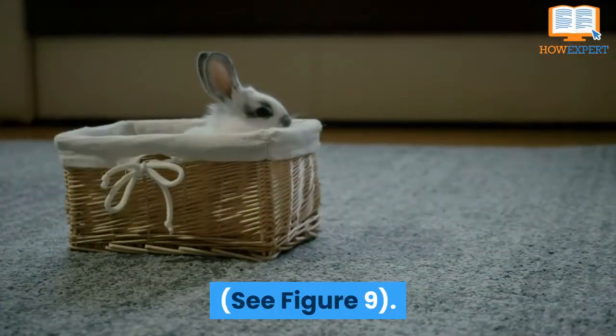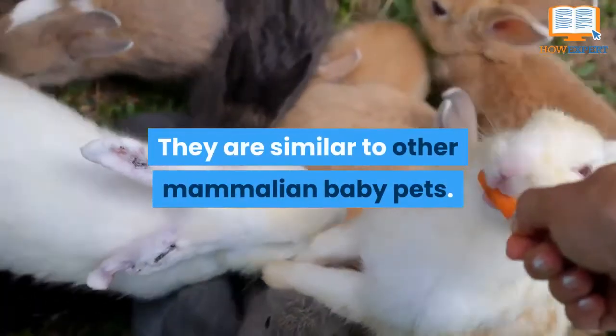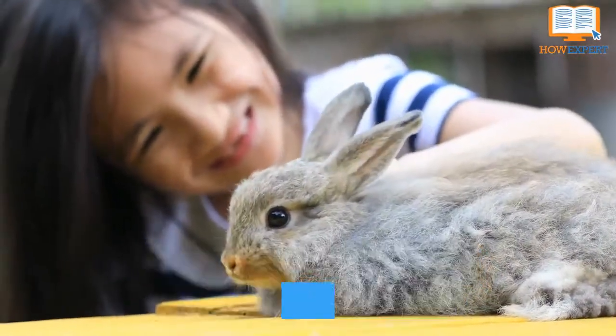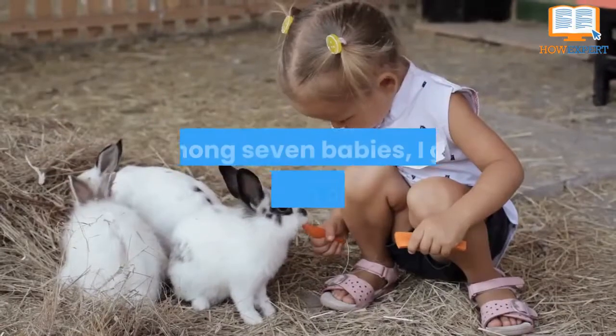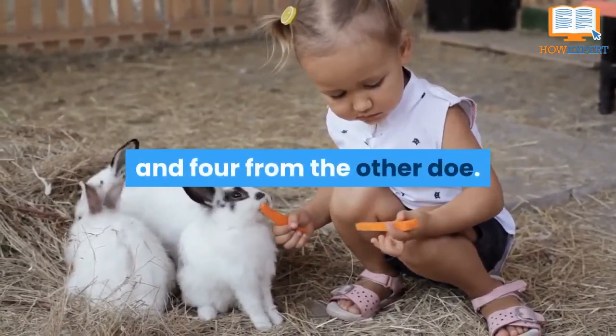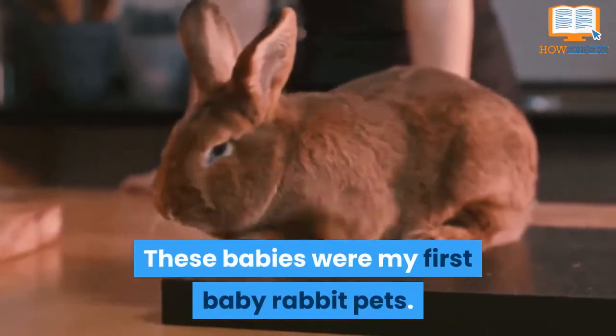Baby rabbits can't see at this age. They are similar to other mammalian baby pets. Among seven babies, I got three from one doe and four from the other doe. These babies were my first baby rabbit pets.